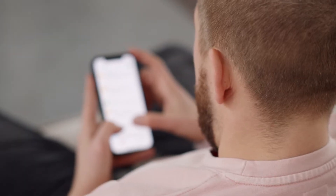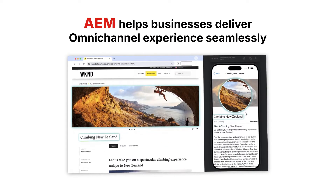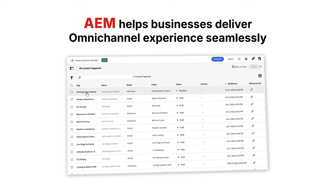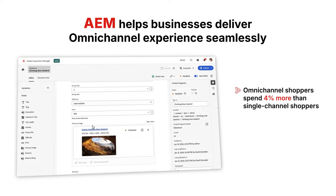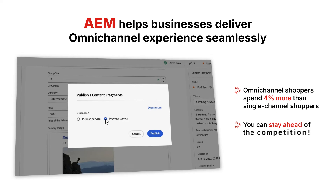In today's world, customers engage with brands across multiple channels, and they expect consistency. AEM helps businesses deliver that omni-channel experience seamlessly. Did you know that omni-channel shoppers spend 4% more than single-channel shoppers? With AEM, you can stay ahead of the competition.